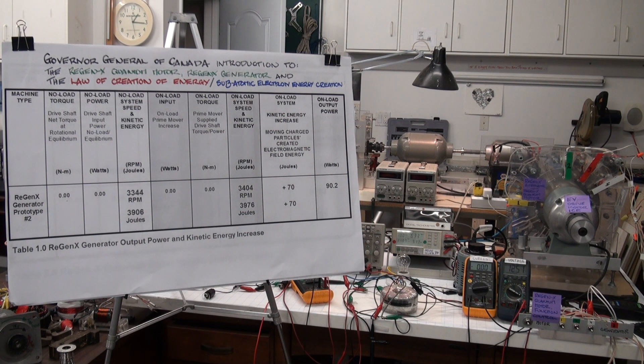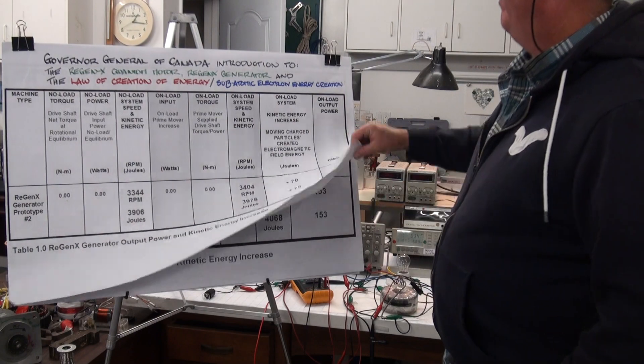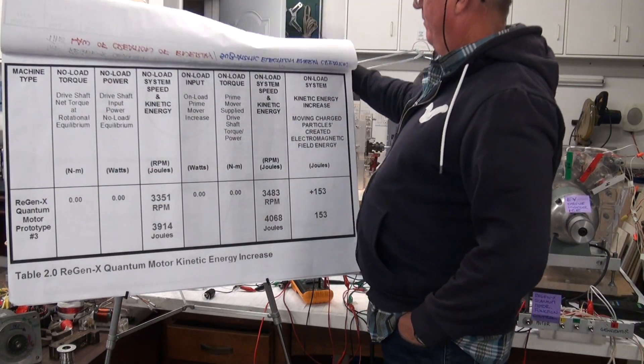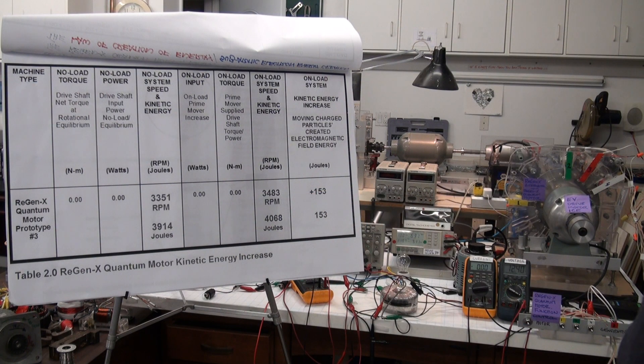We're at rotational equilibrium again, and I'm going to demonstrate the Regenexx Quantum Motor, which is going to increase the kinetic energy of the system by about 150 joules. In order to increase the kinetic energy of the system by 150 joules, we would normally need to supply 150 joules of energy to the system.